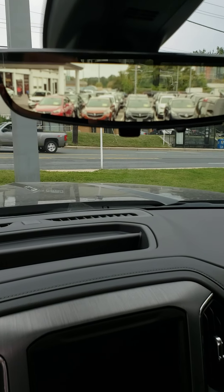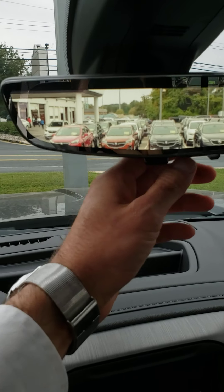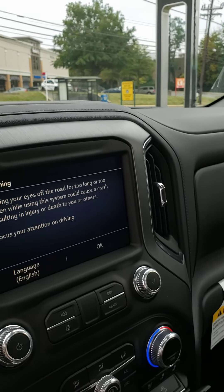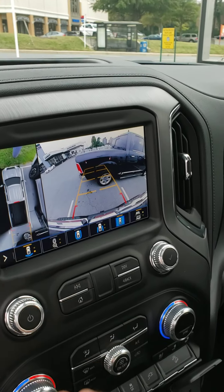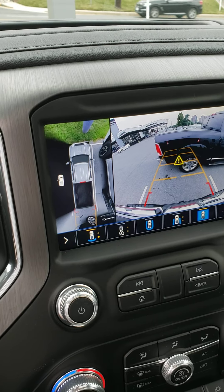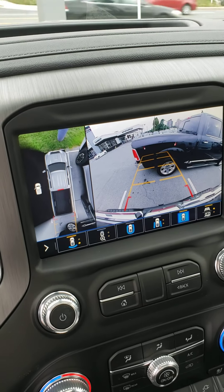Instead of just a regular rearview mirror, you have a rearview camera mirror. Flicking it turns it back into normal mode, and putting the vehicle in reverse lets you see behind you. There are nine different camera views available, including 360 surround vision. This model also comes equipped with an alert seat, so the seat will start vibrating as you get close to something.